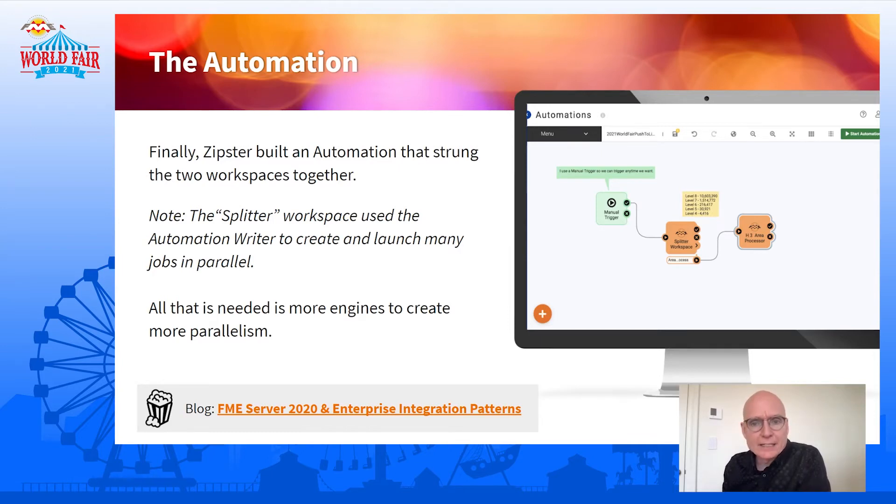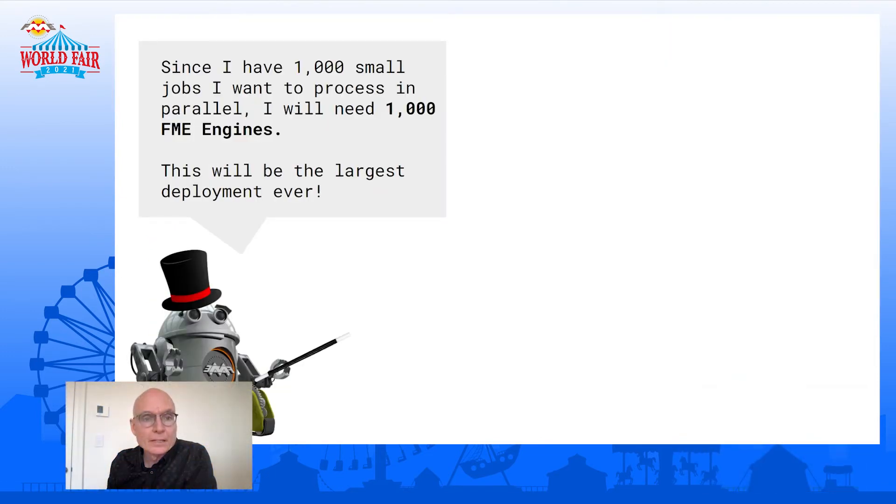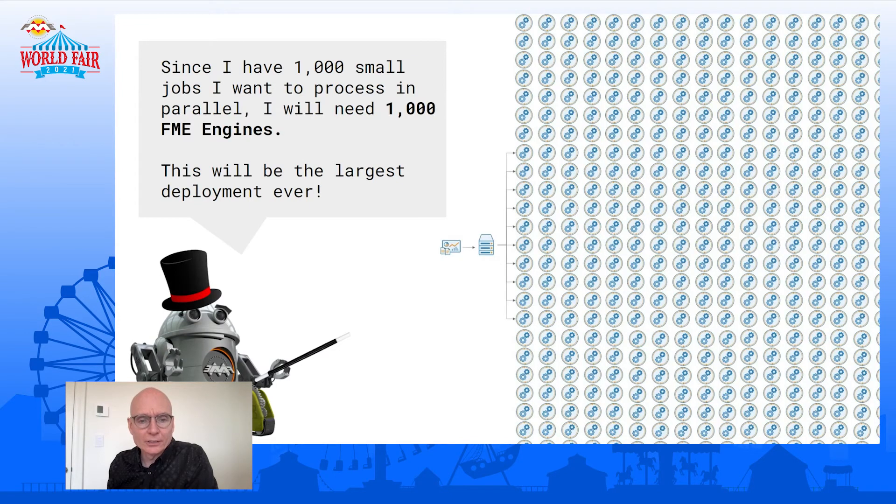We want all 1,000 to run at the same time, so we need a thousand engines if we're going to pull this off. Since I have a thousand small jobs to process in parallel, I'll need a thousand — this'll be, we think, the largest FME deployment ever. We've never had a customer come to us wanting to launch a thousand engines. There are some big deployments out there for sure, but not this big. You submit the job and have it spread across a thousand engines.